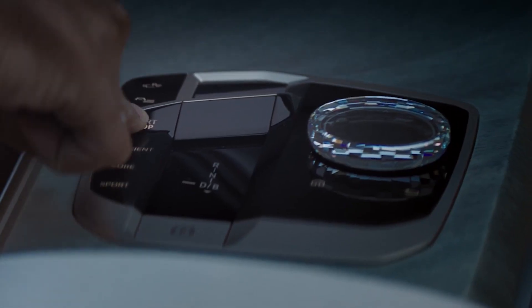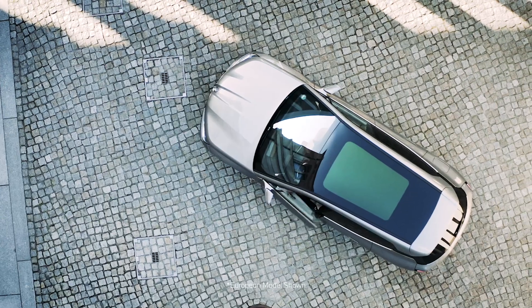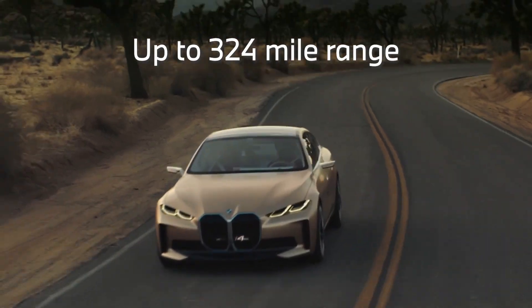Once you get behind the wheel, there's no going back. Find your ultimate EV driving machine. Discover performance and quality that is unmatched, and extensive range ready for the open road.